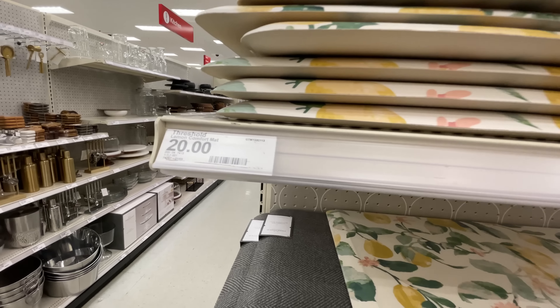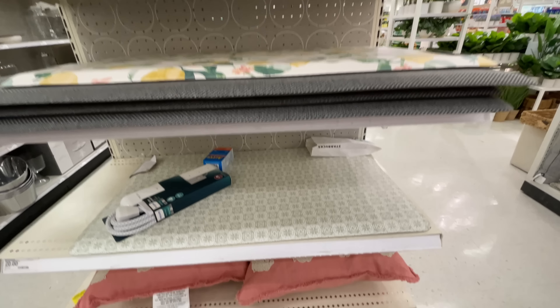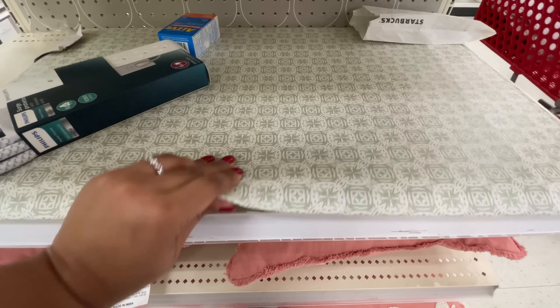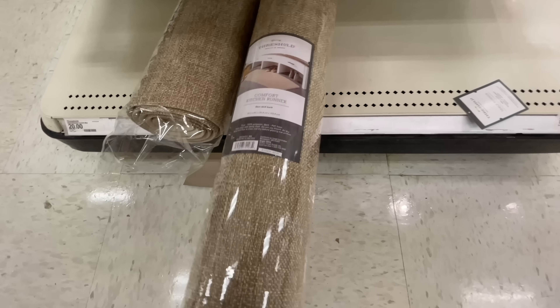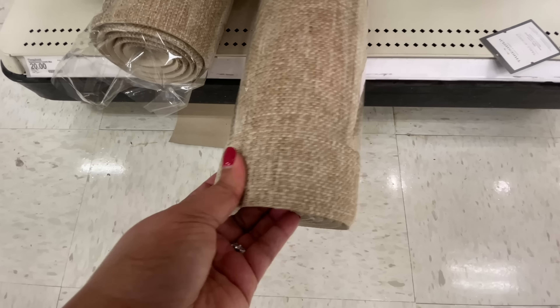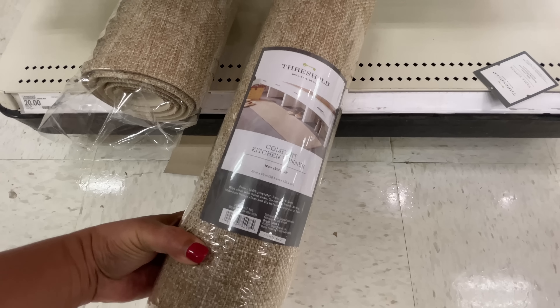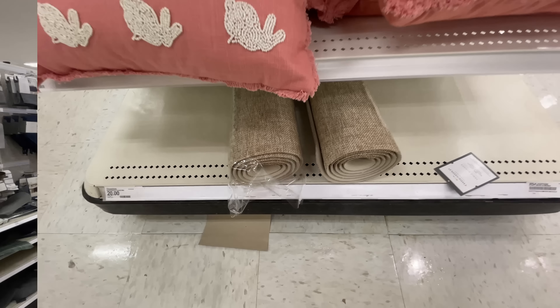These are also a new item alert - they're like those comfort mats for your kitchen. It says twenty dollars, but I'm not one hundred percent sure if that's for the runner or just these. You know Target and their prices - the shelf pricing versus what the price really is. This one is very cool. I like the color, and it's padded but it looks like it's woven - very nice.